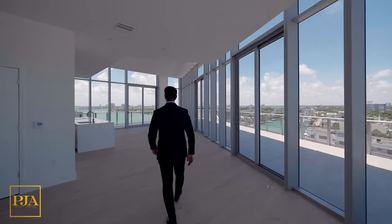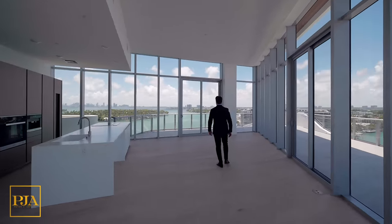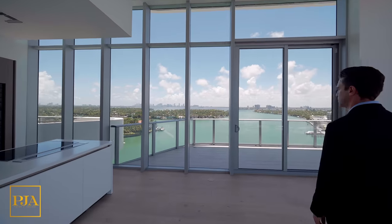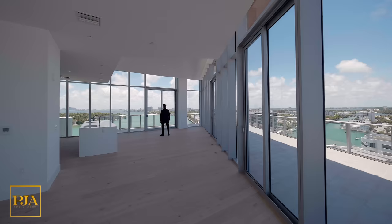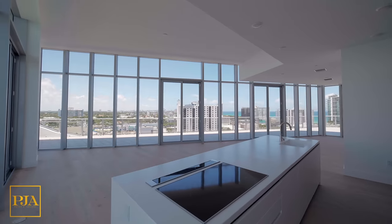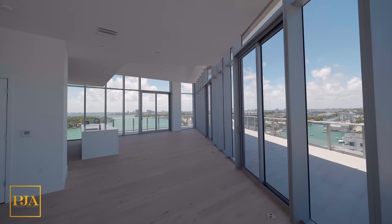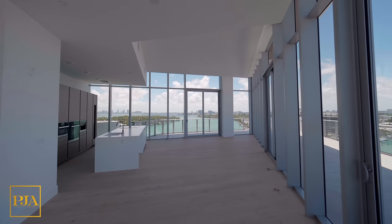There are currently no penthouses available. However, if you contact us, we can put you on our waitlist for new off-market opportunities that could come available shortly. Penthouses here are close to 5,300 total square feet between indoor and outdoor spaces. They have 13-foot ceiling heights, extra-deep wraparound terraces going from east to west with views of Biscayne Bay and the Atlantic Ocean. They also have summer kitchens, privileged perches, and are the perfect place for outdoor entertainment and dining.